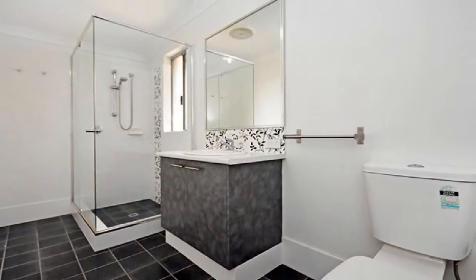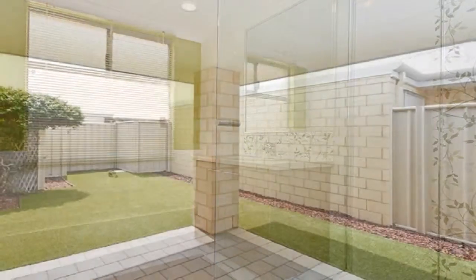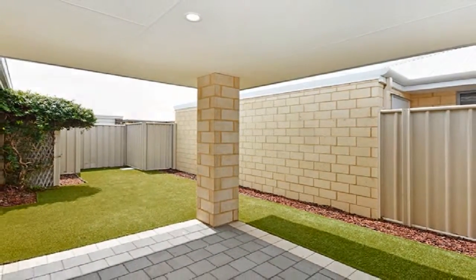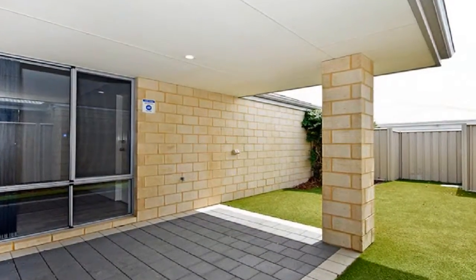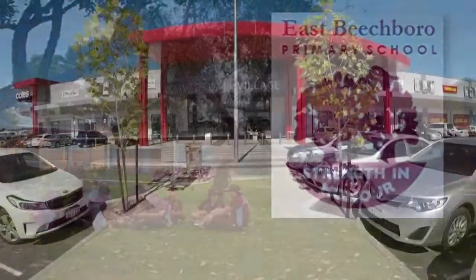ensuite, whilst the generously sized minor bedrooms share the family bathroom. Step out to the magnificent under main roof alfresco, amid synthetic turf and easy care low maintenance grounds.